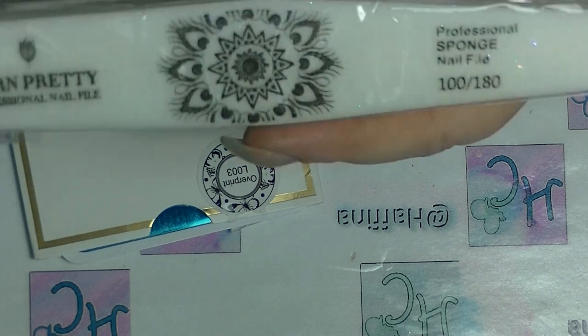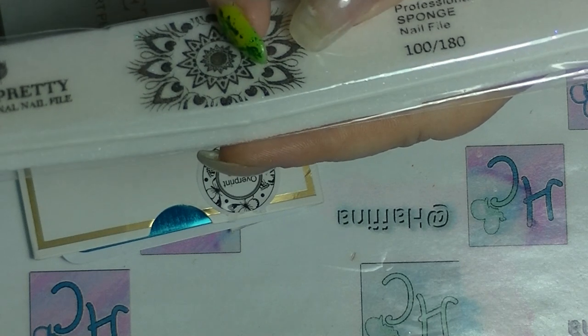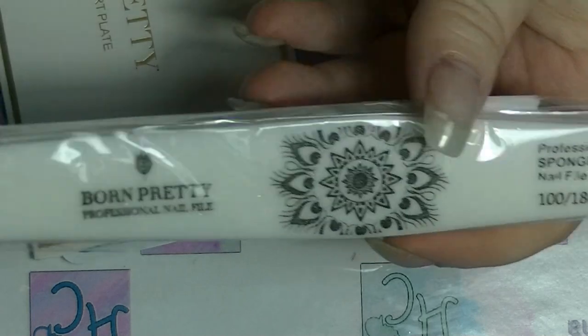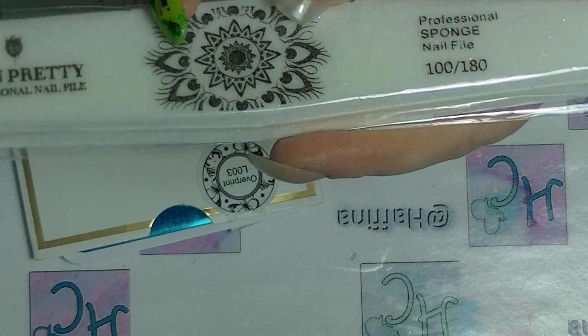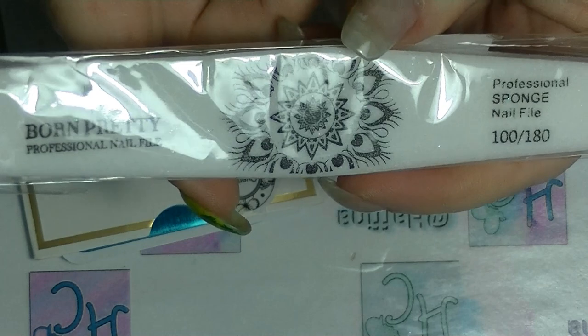Lastly, I have some items for review. I will be doing review videos on each of them — they probably won't be very long review videos because they're smallish items. The first one is a nail file — it's a sponge nail file that is 100 grit on one side and 180 on the other side. This is from Born Pretty. These three things are from Born Pretty. I just wanted to try it out, and they send me stuff to try out.